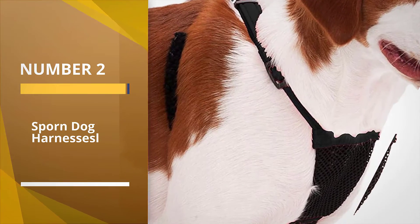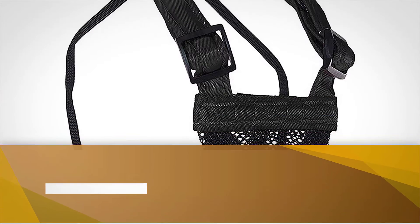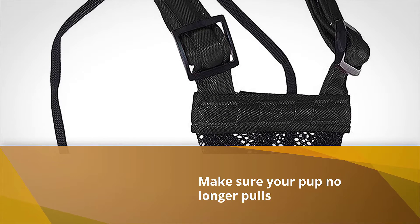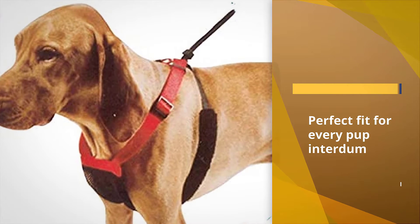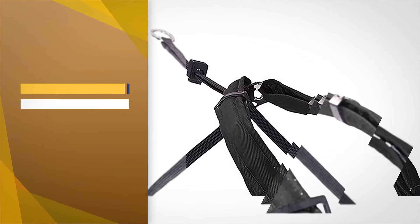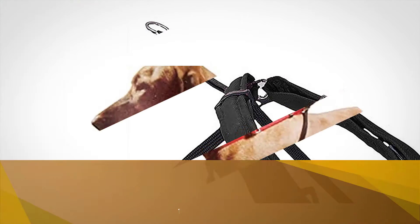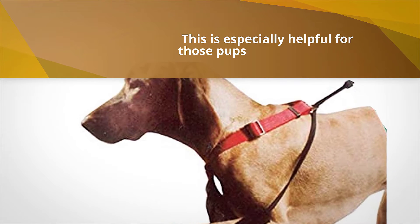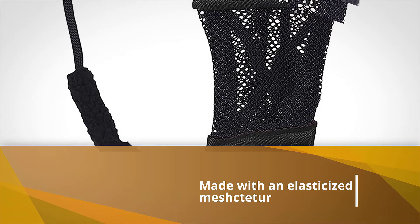Number two: Spawn Dog Harness. The Spawn non-pull mesh dog harness is a perfect harness to make sure your pup no longer pulls. The harness is adjustable to help get the perfect fit for every pup, while the metal ring allows you to attach a leash, so he'll be comfortable and won't be breaking the harness and escaping. The harness itself is made with an elasticized mesh chest piece that moves with your dog and padded restraint sleeves for added comfort, especially helpful for those pups who love moving around.